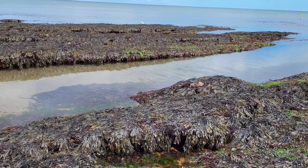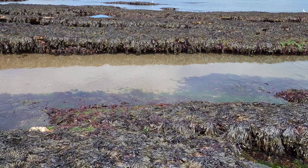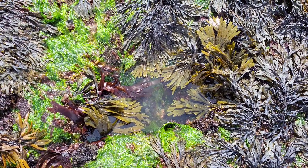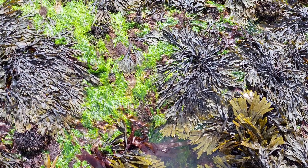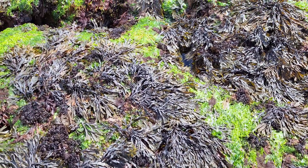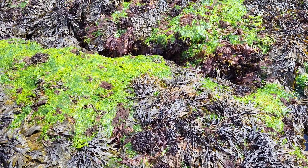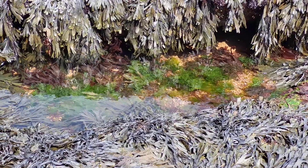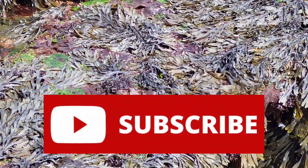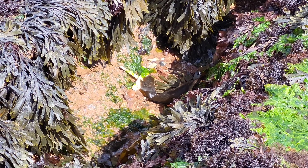Hey guys and welcome back to the channel and to another rock pooling video where I'm back at Corroton Cove Beach in Dawlish. In this video, I end up finding a bunch of sea creatures that I haven't found before, so make sure you watch until the end to see all of the new species and everything else I found. If you enjoy this video, please leave a like and remember to subscribe to keep up to date with all of my new videos. But for now, let me show you what I found.